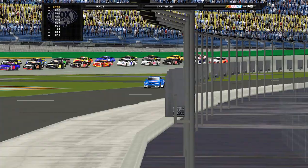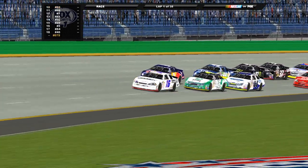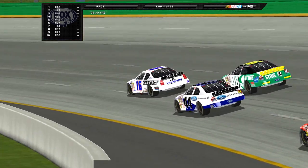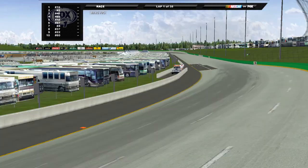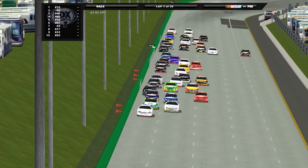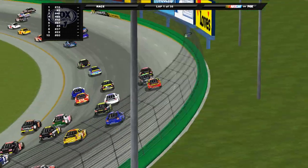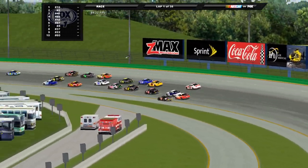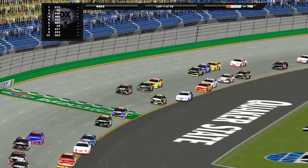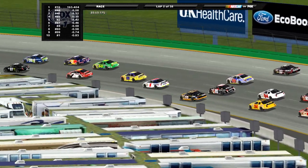Here we go, green flag is out, we're racing at Kentucky! Heading through turns one and two for the first time — oh, contact! How did they save that? They're five wide heading into turn three. Rob Brent's down on the apron, looks like he's got a problem. He's just way off the pace and trying to stay out of the way. Thought that was a wreck — we're still green, four wide in turns one and two.